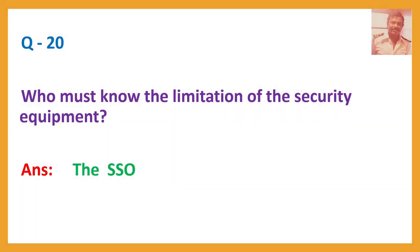Question number twenty: Who must know the limitations of the security equipment? Answer: The SSO.